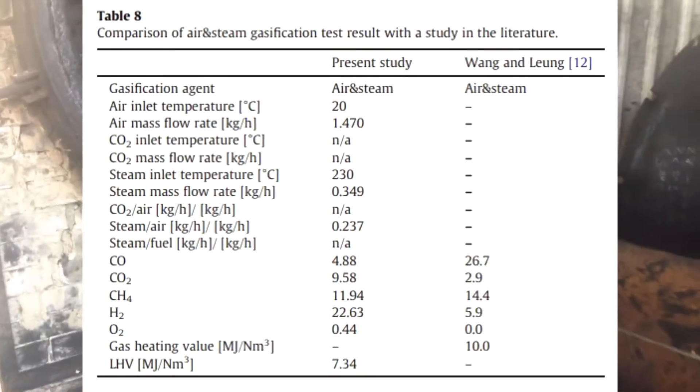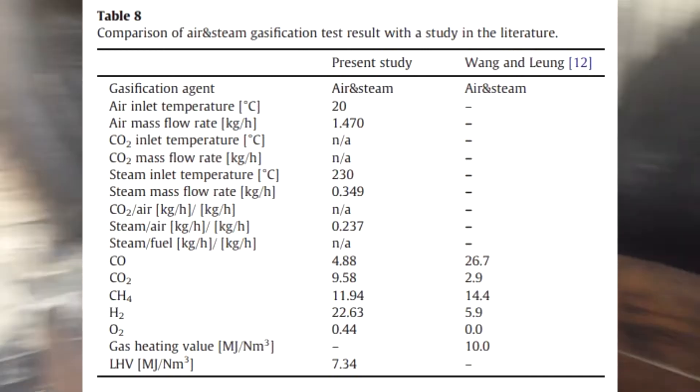The Chinese obtained slightly different data in a similar experiment — see Table 8, second column.